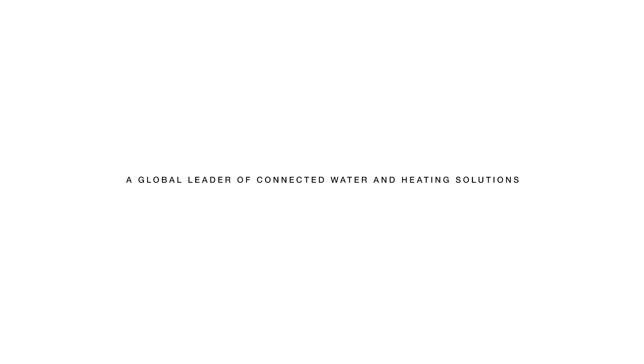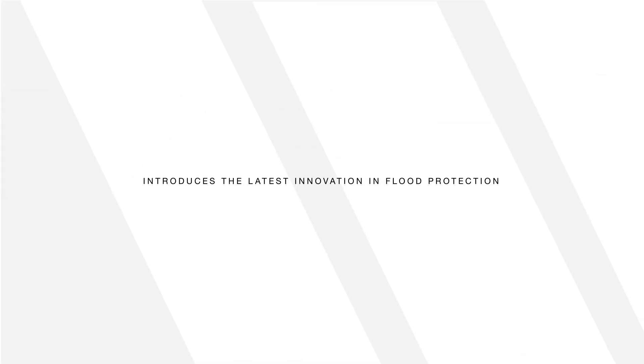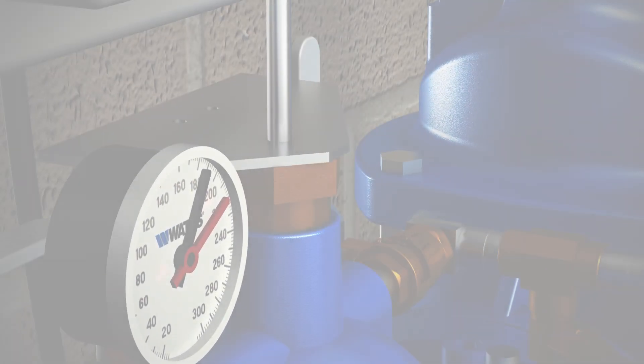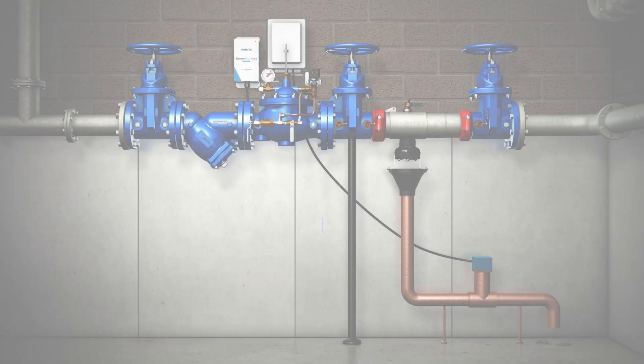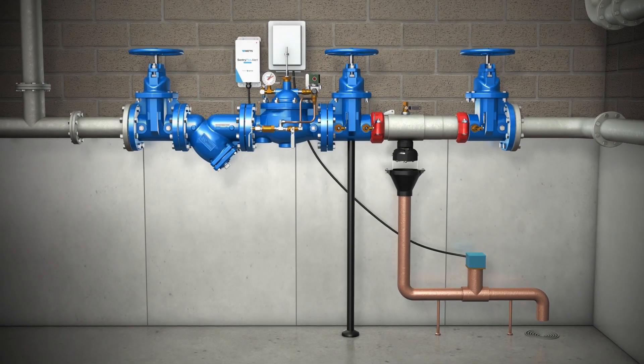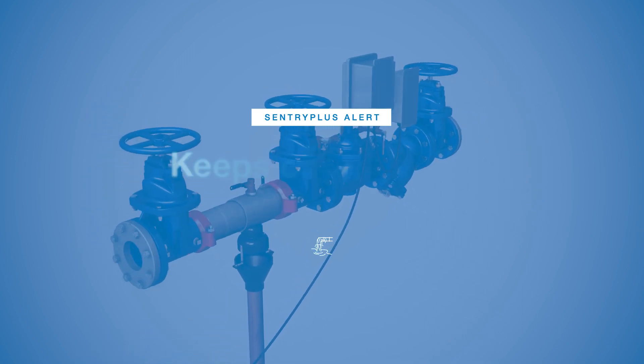A global leader in water solutions introduces the latest in flood protection — a flood protection system with Sentry Plus Alert technology, brought to you by Watts. This system keeps you connected and helps keep catastrophe at bay.